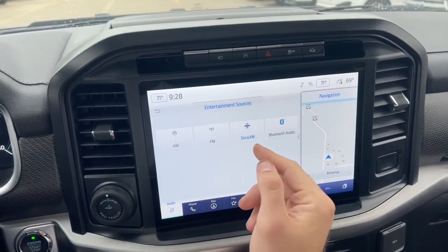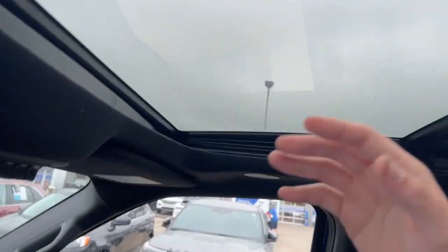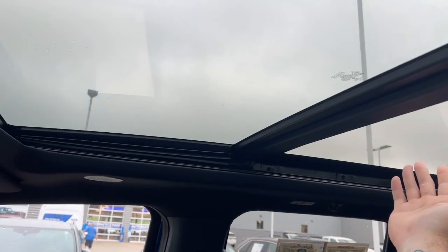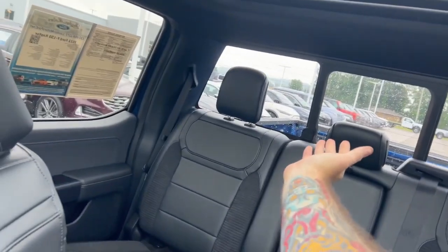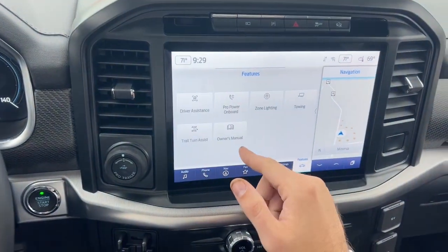We have AM, FM, SiriusXM, and Bluetooth audio. Built-in navigation. Located above, we have this beautiful panoramic sunroof, as well as our rear power sliding window. Apple and Android Auto, and a digital owner's manual.